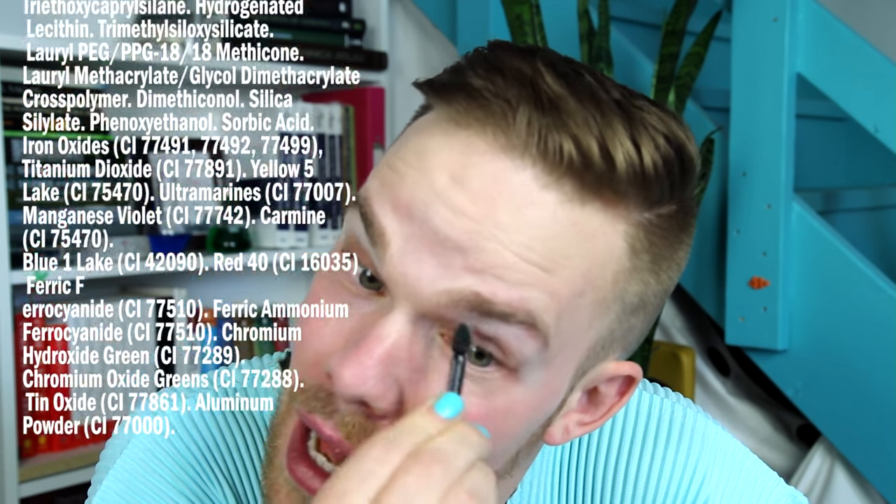I'm going to now put on my eyeshadow using the blue palette to match my blue eyes. The main ingredient is mica, along with many other ingredients seen here. Mica is a sheet silicate mineral. The reflective and refractive properties of mica make it ideal for shimmery makeup.